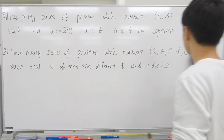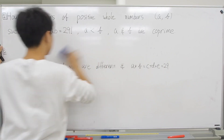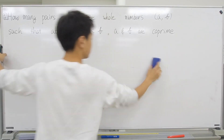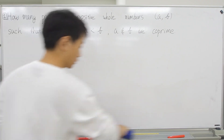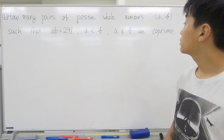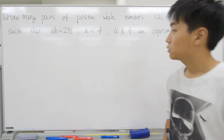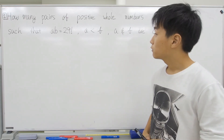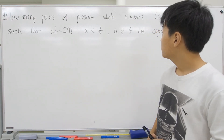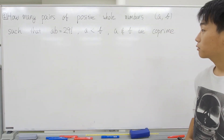The first question reads: how many pairs of positive whole numbers, say a and b, such that a times b equals 29 factorial, a is less than b, and a and b are coprime? So we have to meet those three criteria.